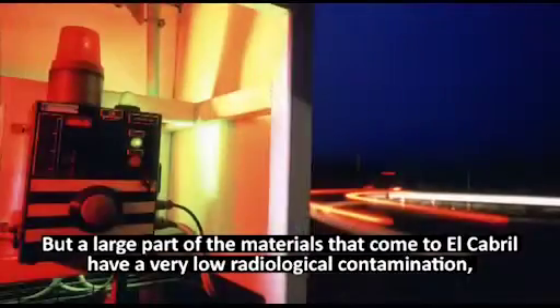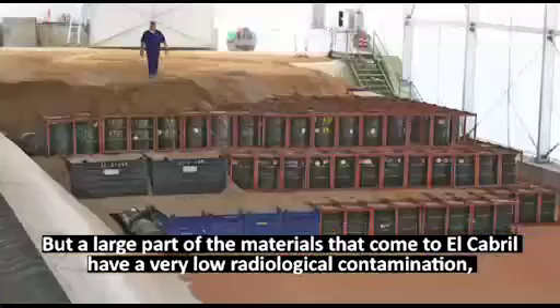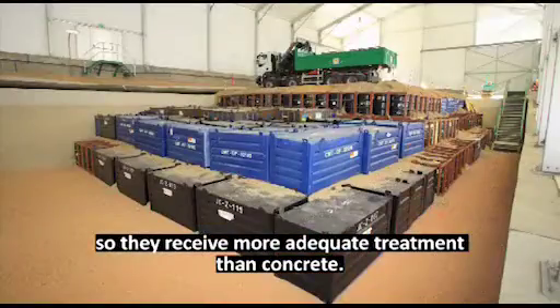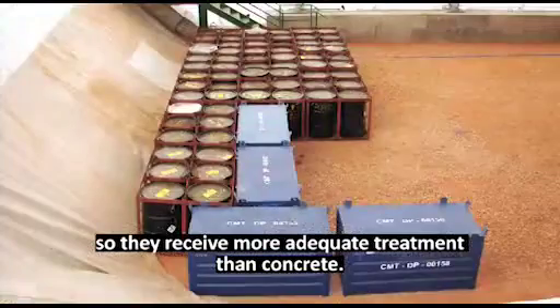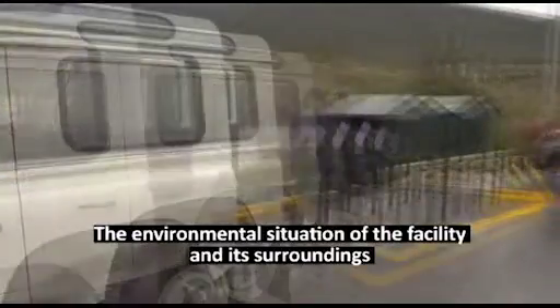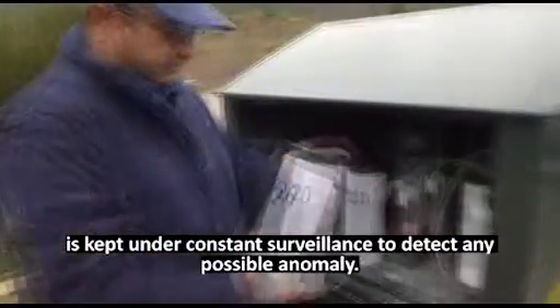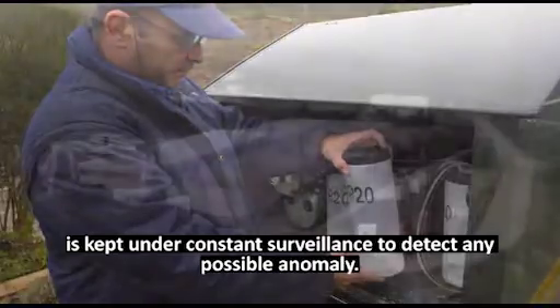A large part of the materials that come to El Cabril have a very low radiological contamination, so they receive more adequate treatment than concrete. The environmental situation at the facility and its surroundings is kept under constant surveillance to detect any possible anomaly.